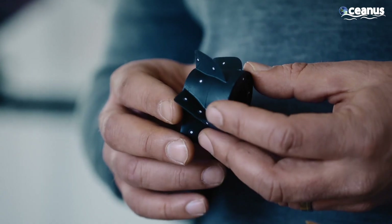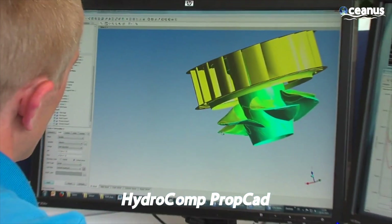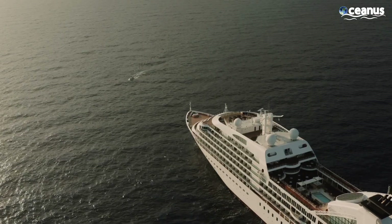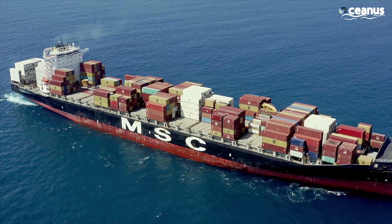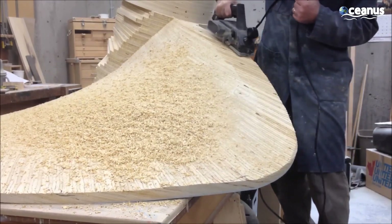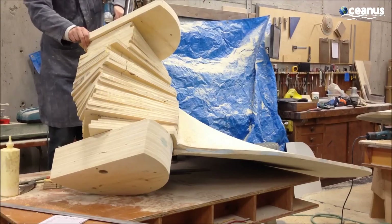The process starts with meticulous design and engineering. Naval architects and engineers use HydroComp PropCAD software to create propeller designs that consider factors like the ship's speed, size, power, and hydrodynamics. Once the design is finalized, molds are produced from 3D wooden models. These molds are made from cement or condensed sand.